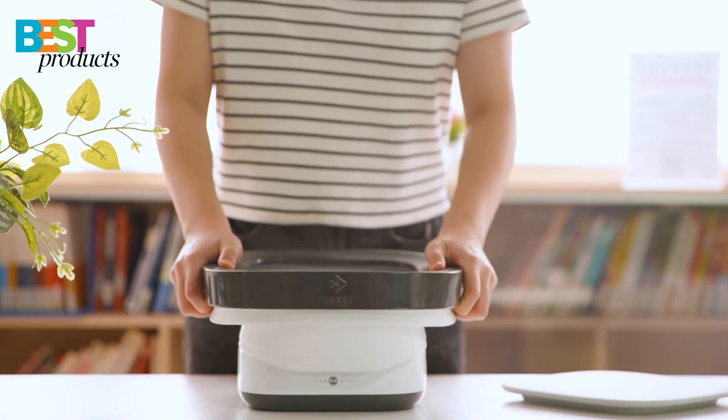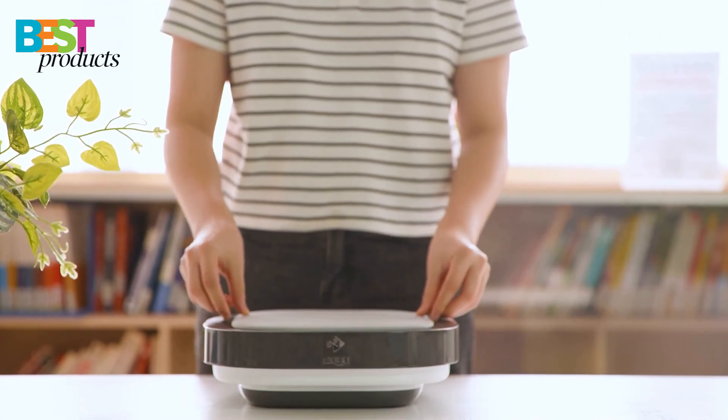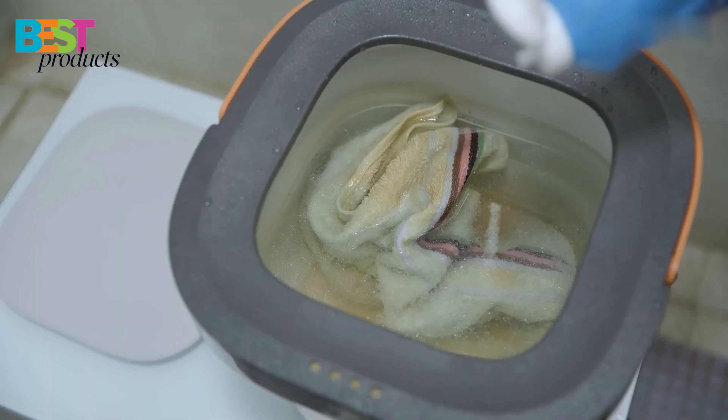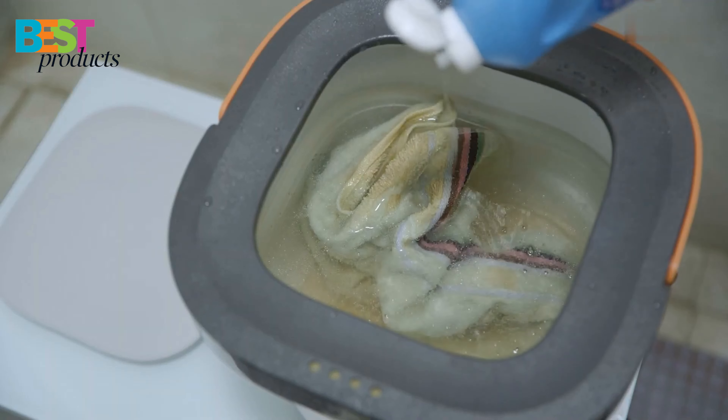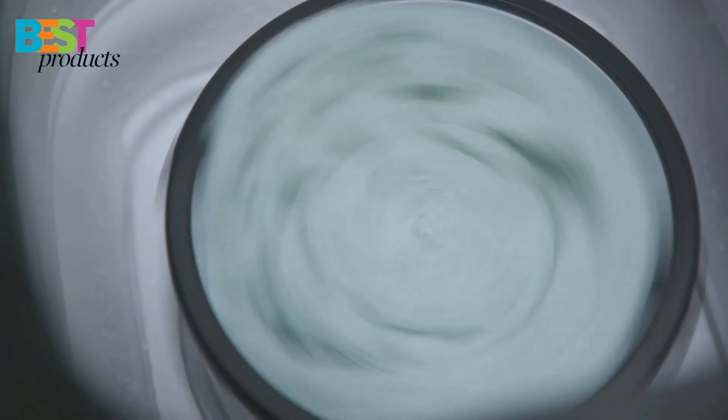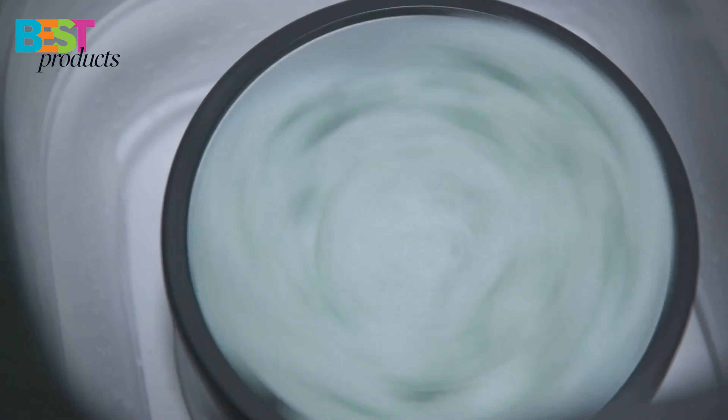So there you have it — the five best portable washer and dryer models you can buy in 2022. We hope this guide has been helpful in your search for the perfect unit for your needs. Let us know your thoughts in the comments below and don't forget to subscribe to our YouTube channel, Best Products.